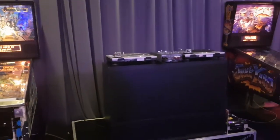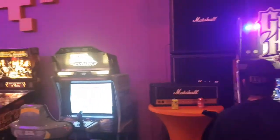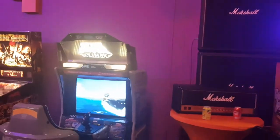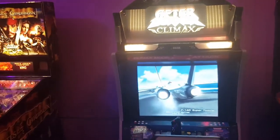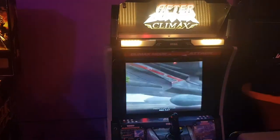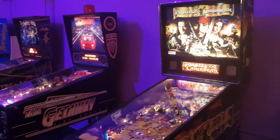He's got a little DJ rig set up and has this place kitted out pretty well for parties. These guys are rocking out on Guitar Hero. He's got an After Burner Climax here — I might have to try that. Pretty cool.